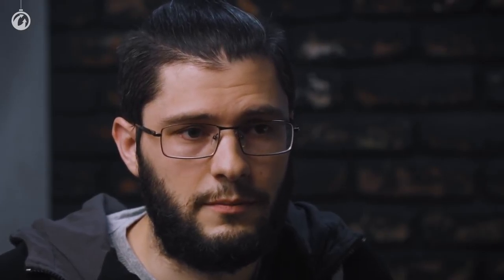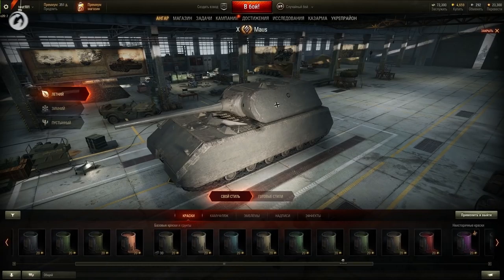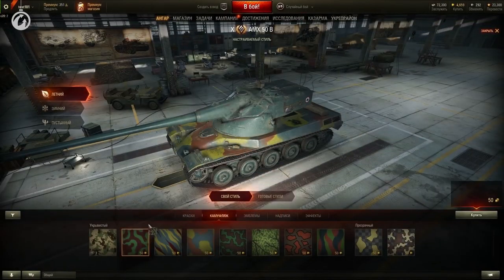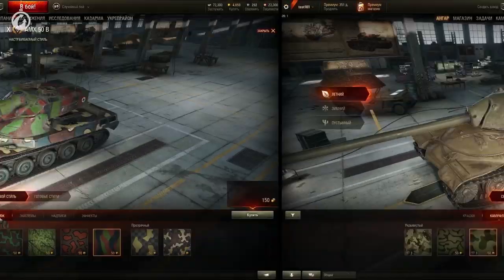Apart from the current ways to obtain customization elements, each of you can get them as a reward for completing some objectives or activities. As time goes on, we're planning to introduce some unique styles in the game. These styles will be awarded to players for participating in game events and contributing to the project, and they should significantly differ from the rental styles in both implementation and appearance. It's obvious that paints, camouflages, effects, and other customization elements will all be awarded — we're not planning to limit those to set styles only.